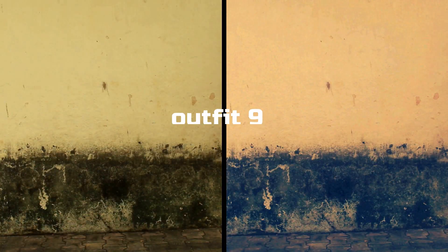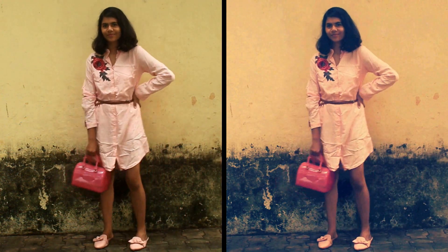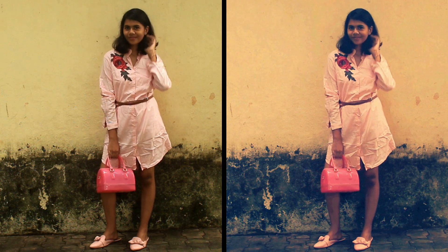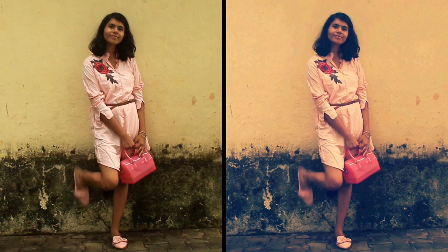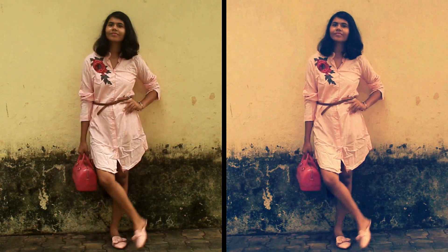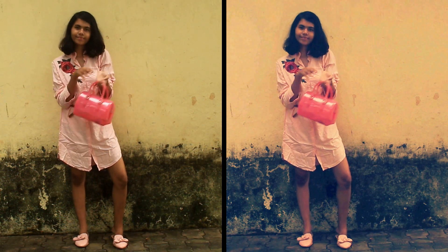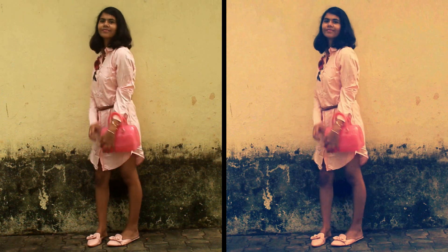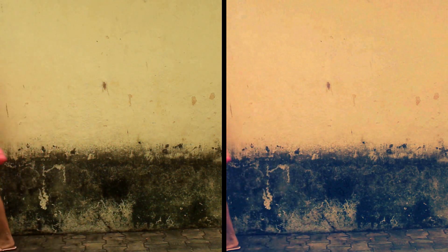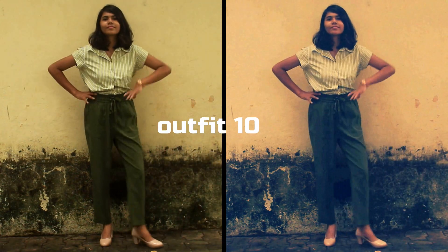For the ninth outfit I decided to create another girly look — kind of like a candy girl look. I've put on this pink t-shirt dress along with a belt and a rose on the side which is super cute. I've put on some pink slip-ons with a bow in front, but the main highlight is this super cute pink bag which brings the whole look together. I totally love this so much.